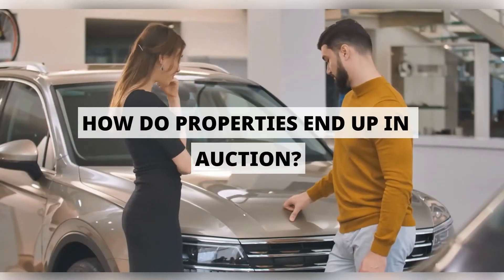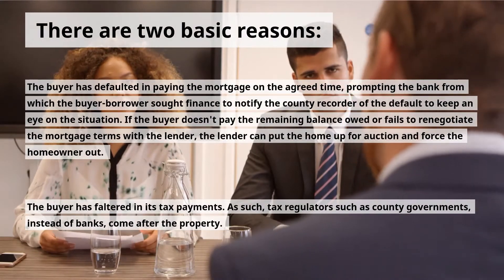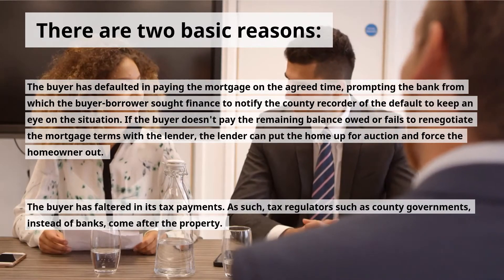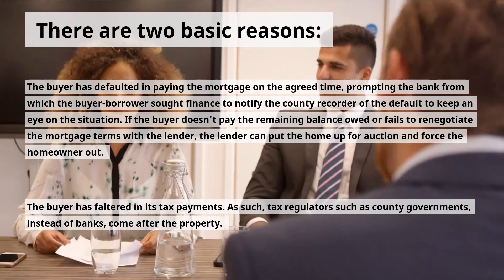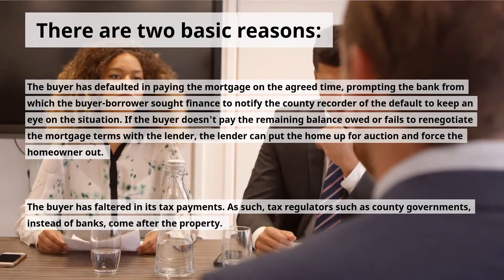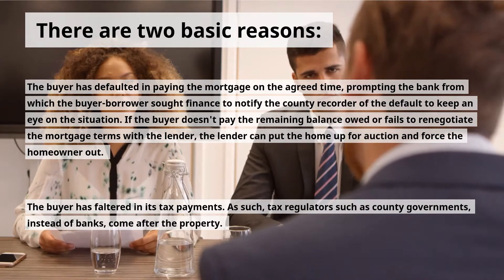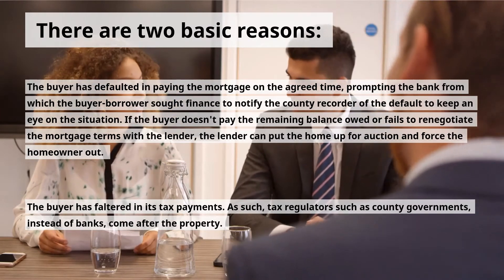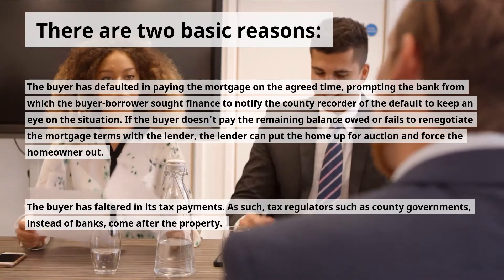How do properties end up in auction? There are two basic reasons. First, the buyer has defaulted in paying the mortgage on the agreed time, prompting the bank to notify the county recorder of the default. If the buyer doesn't pay the remaining balance owed or fails to renegotiate the mortgage terms with the lender, the lender can put the home up for auction and force the homeowner out. Second, the buyer has faltered in their tax payments, so tax regulators such as county governments, instead of banks, come after the property.